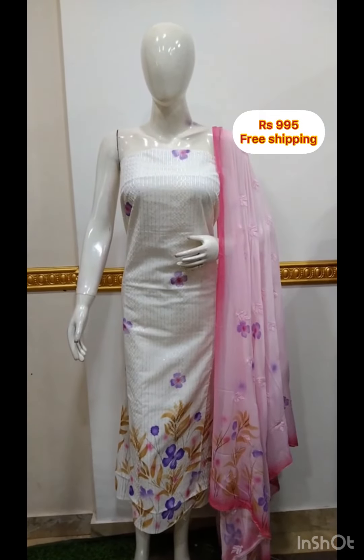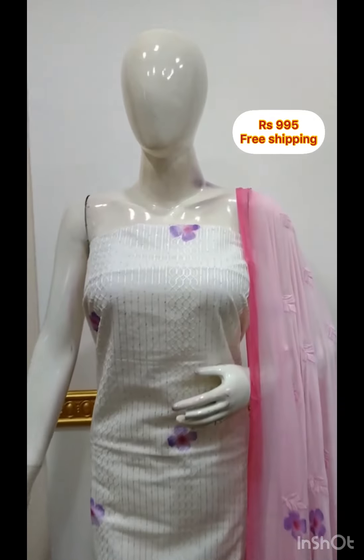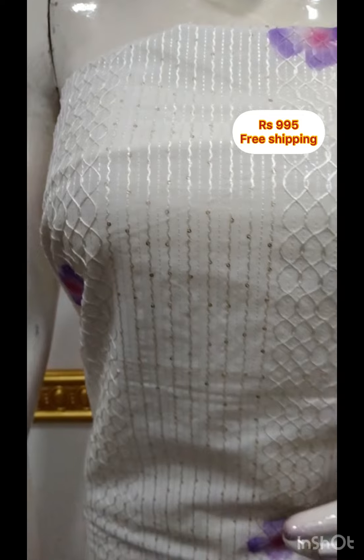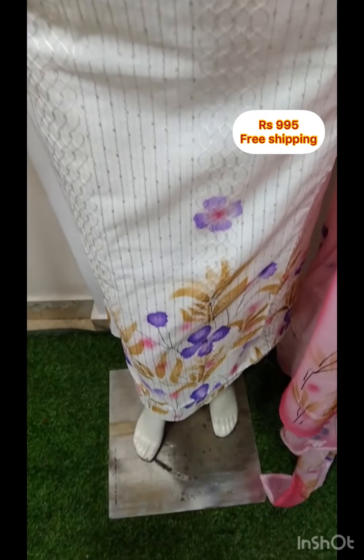The next top is silky fabric with embroidery and sequins work. This is a brush paint on the back side. The top is 2.5 meters, 48 inches. The shawl is chiffon fabric with bottom contrast.